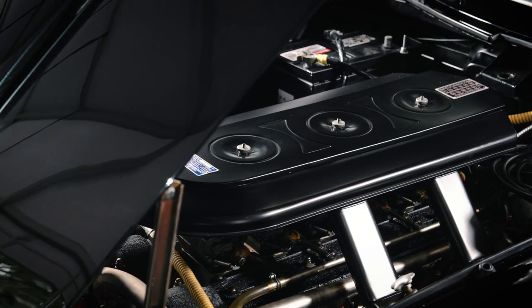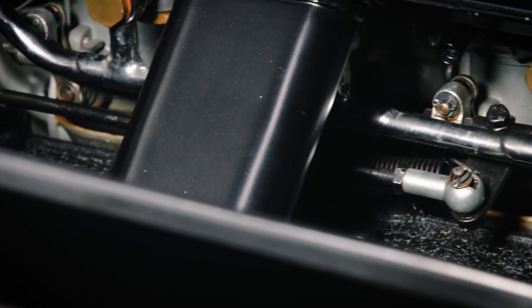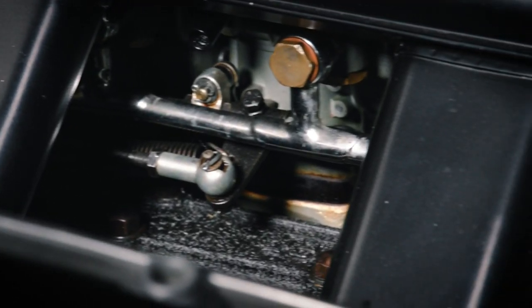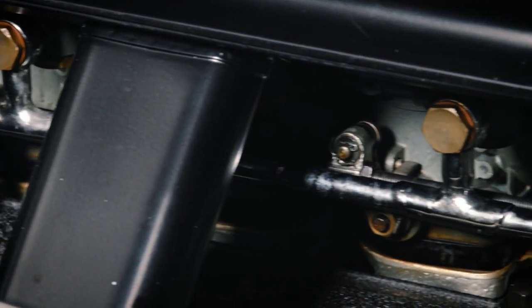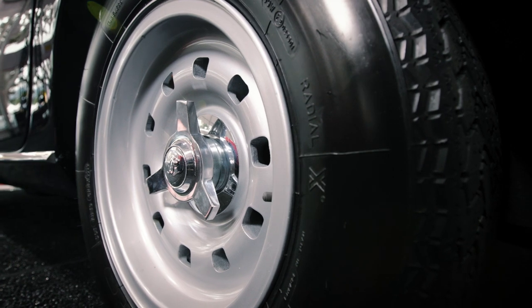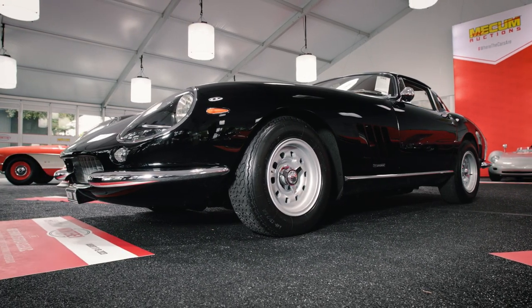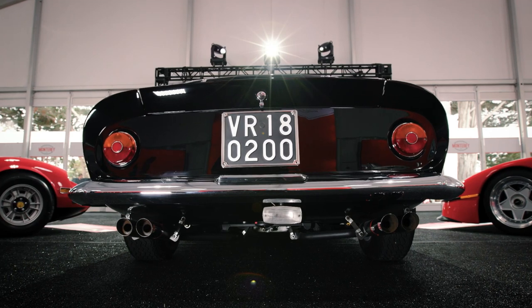The car's 3.3-litre engine is the later 4-cam version of Ferrari's Colombo V12. Earlier iterations used two camshafts, but the 4-cam breathes better, no question. But perhaps of greater significance, the sound of this reworked V12 engine at full throttle is nothing short of symphonic.